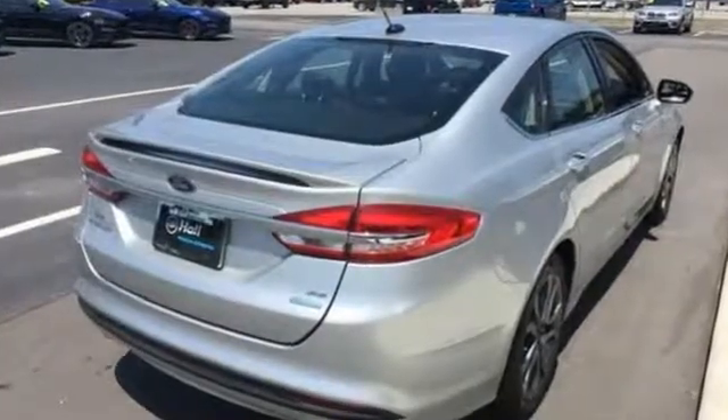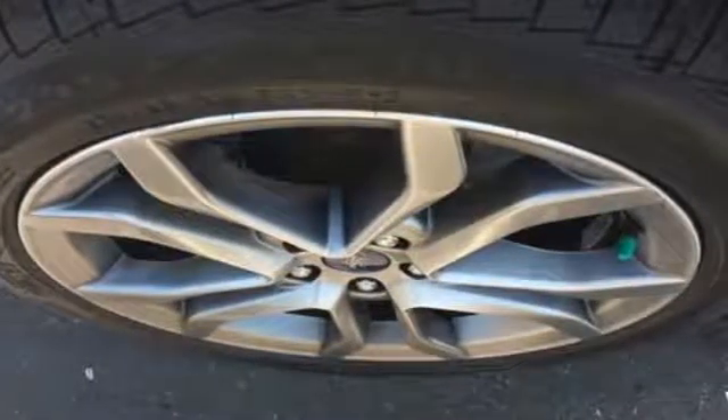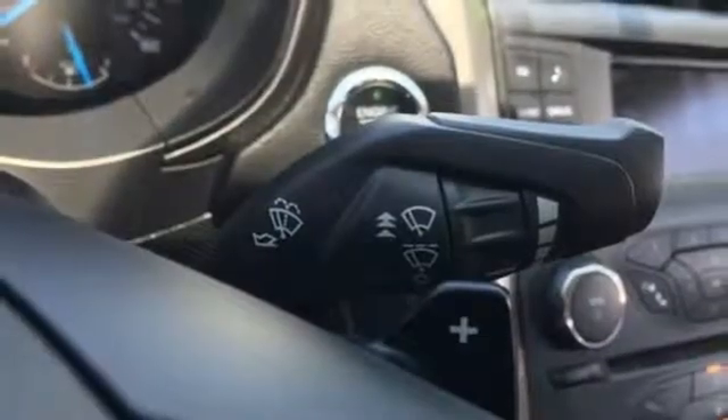External memory control, wireless phone connectivity, manual tilting steering column, configurable instrument gauges, push button start.